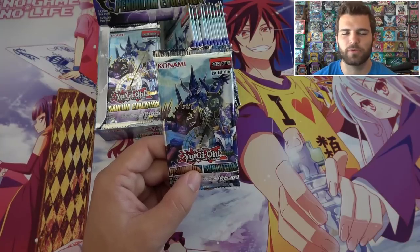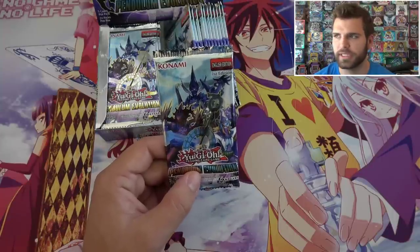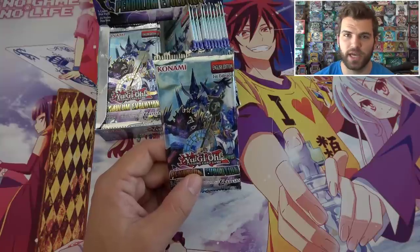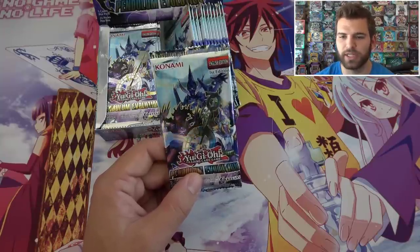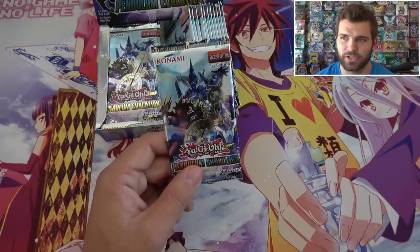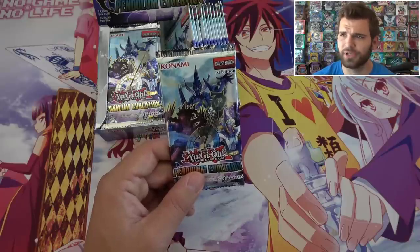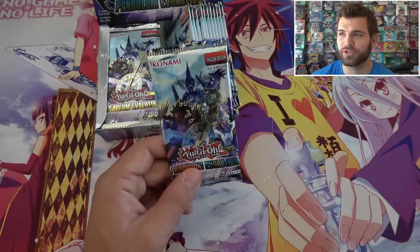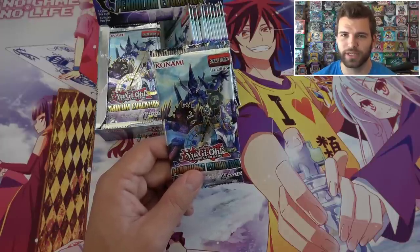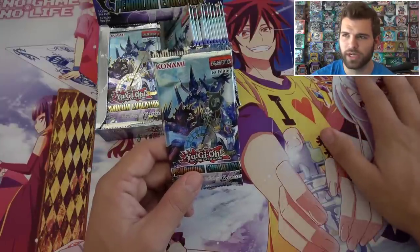A lot of you guys have been asking about what's going on with Yu-Gi-Oh! Duel Links and how come I'm not able to get regular content out on playing that game at the moment. It's basically because I don't have enough time. There are so many other different things that I want to do with Simply Unlucky — like redoing the studio, doing the Simply Unlucky collection, doing Mega Mail videos, and regular opening videos. I enjoy doing those opening videos more than playing Yu-Gi-Oh! Duel Links.